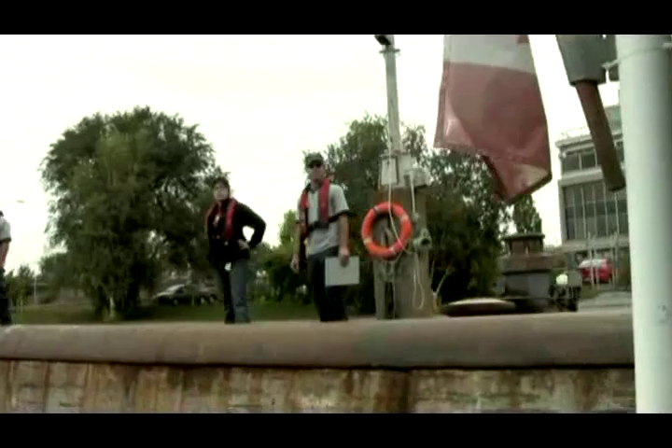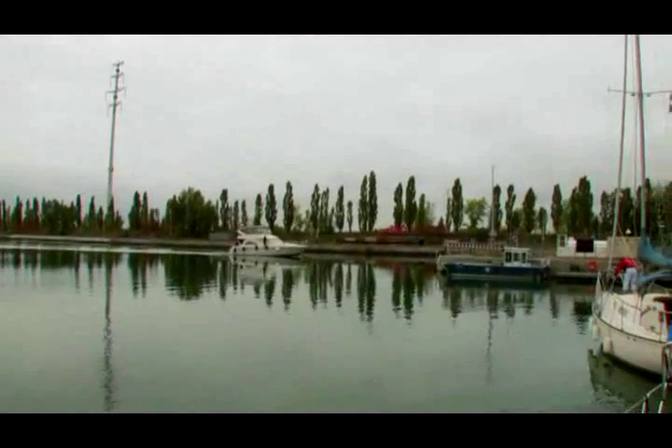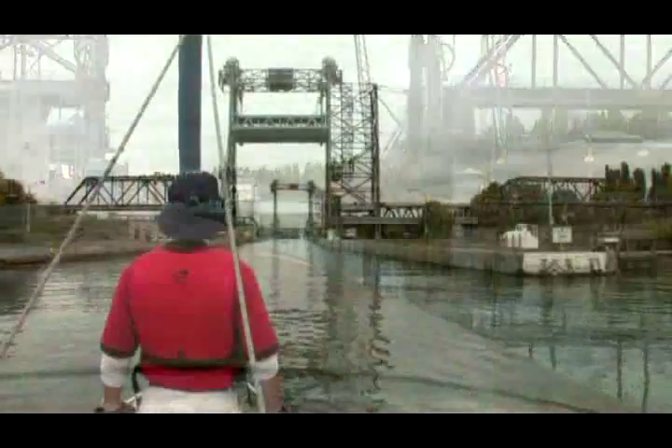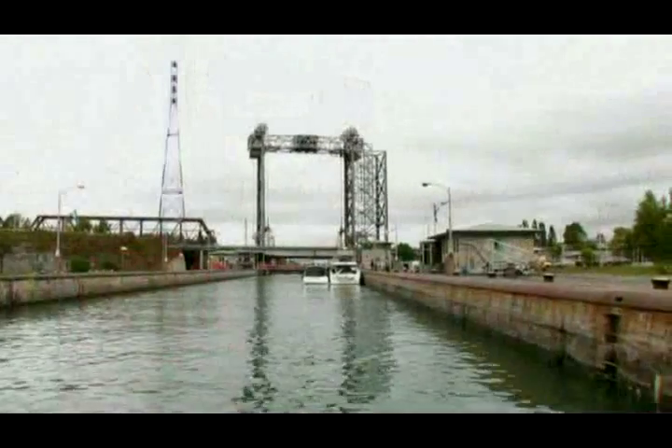When locking shoulder to shoulder with another boater, the usual order of entry is as follows: motorboats first, from the largest to the smallest, followed by sailboats also from the largest to the smallest.